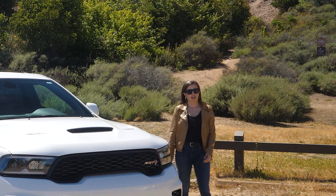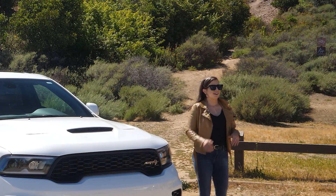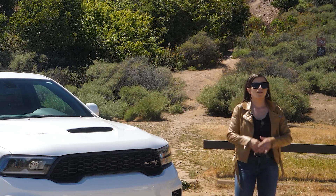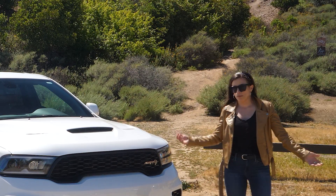At some point the folks over at Chrysler were just like 'hold my beer,' and they're over there trying to create the most ridiculous vehicle. I mean, what's next — a Hellcat minivan?